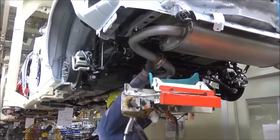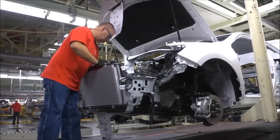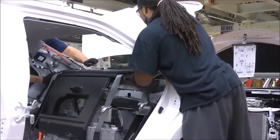Also in chassis, the vehicle gets a radiator, rear speakers, seat belts, and carpet. Here, a quality control team member inspects the work of chassis, helping to ensure that only the best work is shipped on.